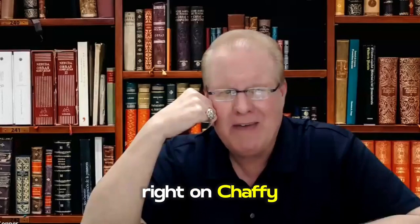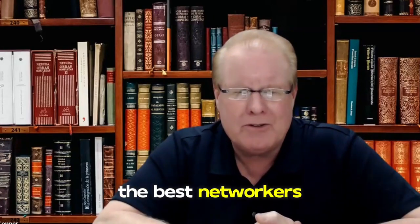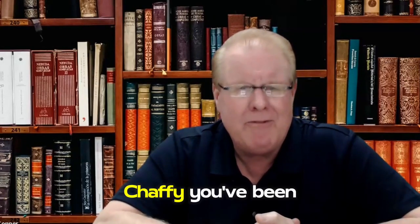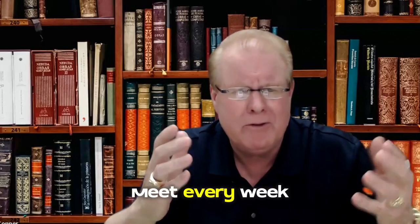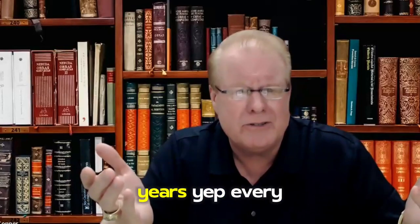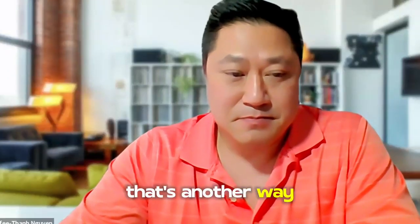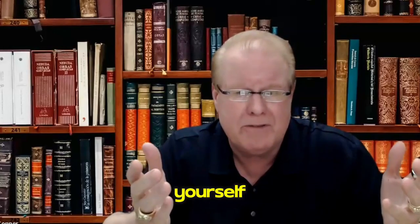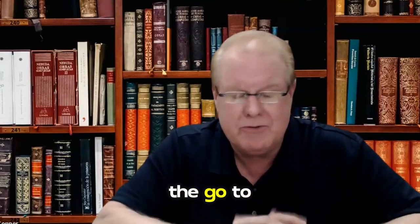Chaffee has been running his own networking group every week since 2004–2005 — about 20 years. That's another way he's established himself as an expert and connector. In that group, he's the go-to person. When you establish yourself as the expert, people naturally gravitate toward you because you're teaching them things they've never learned before and opportunities they weren't aware of.